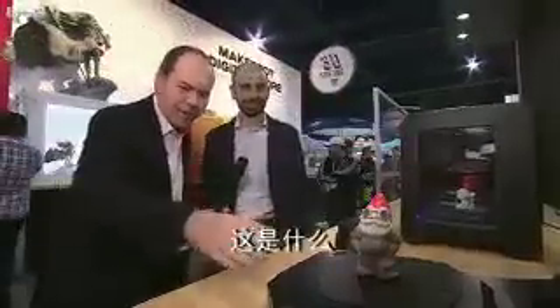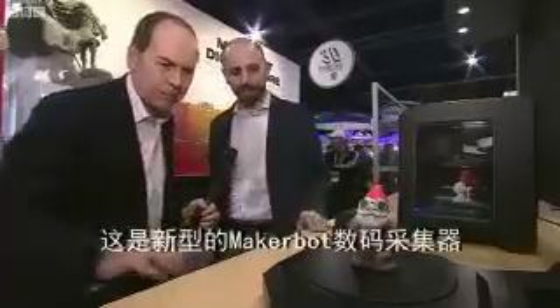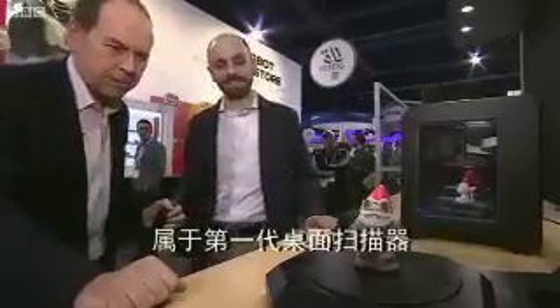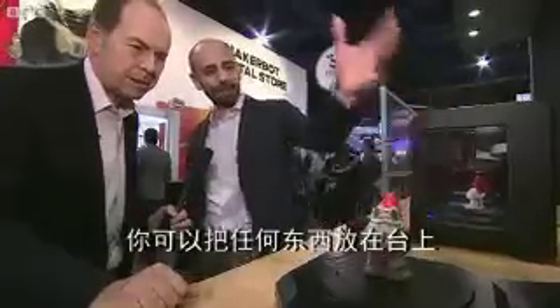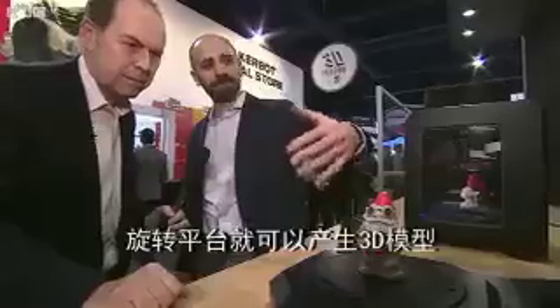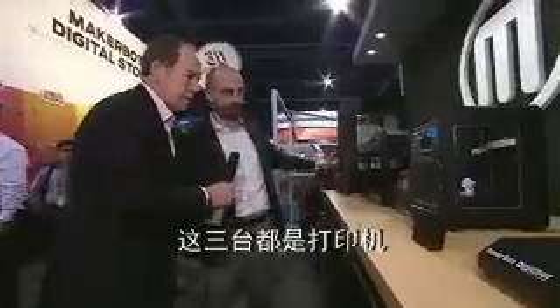Anthony Mochella, what's this for example? This is the new MakerBot Digitizer. It's one of the first desktop 3D scanners. What this machine lets you do is take your object — anything you'd like — put it on the platform, it'll spin around and reconstruct it as a 3D model. Then you can take that template and print it out on any one of these three desktop 3D printers.